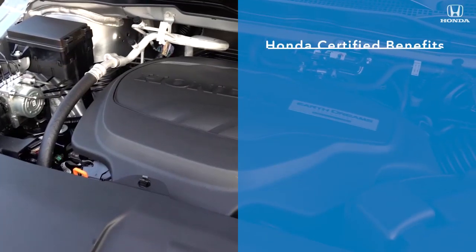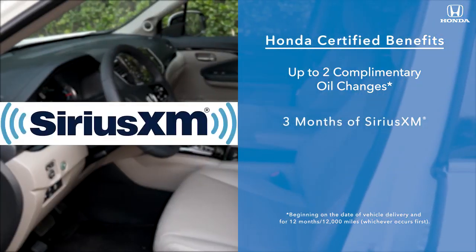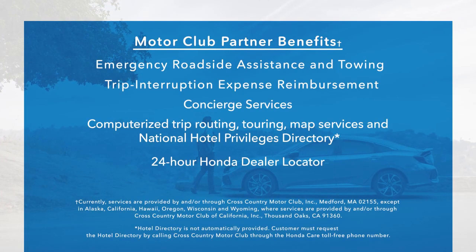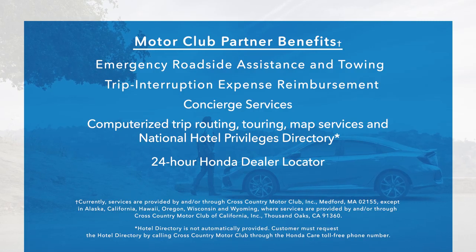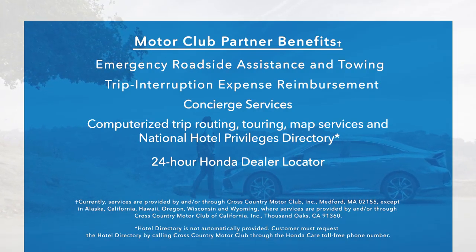All certified vehicles also come with up to two complimentary oil changes, three months of Sirius XM satellite radio, and additional Honda Motor Club partner benefits like 24-hour roadside assistance, trip interruption reimbursement, and concierge services.